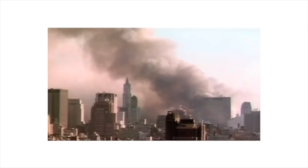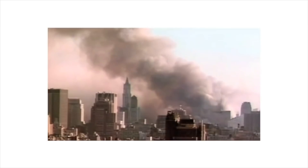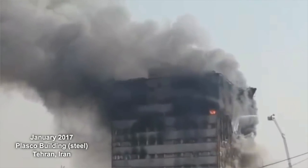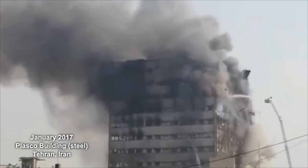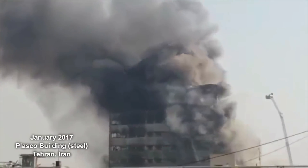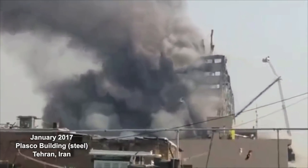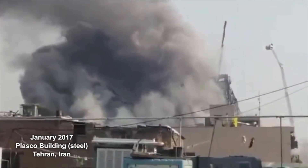In 2001, a total collapse of a tall building due to fire was new. However, in January 2017, a steel frame high rise in Tehran caught fire, and it too collapsed to the ground.